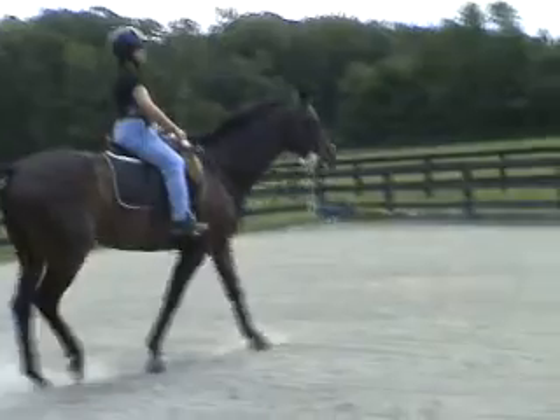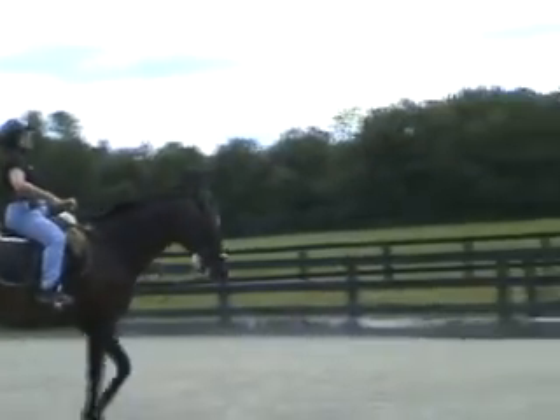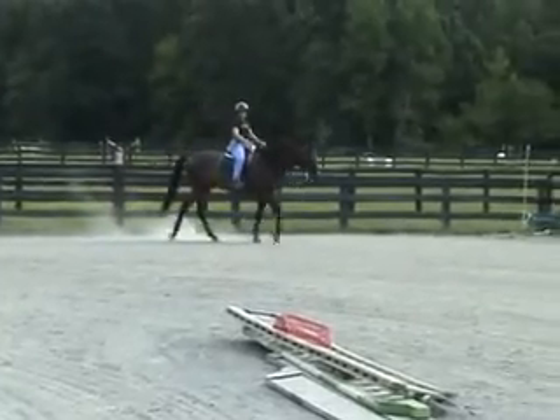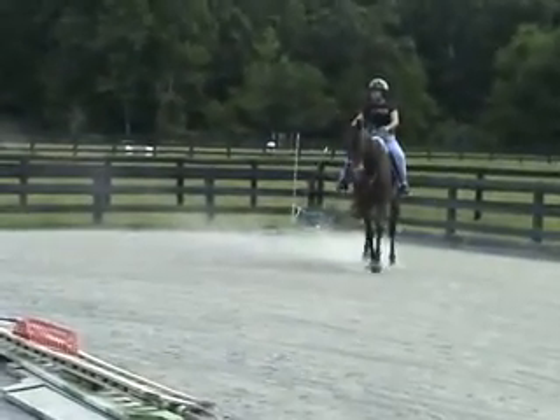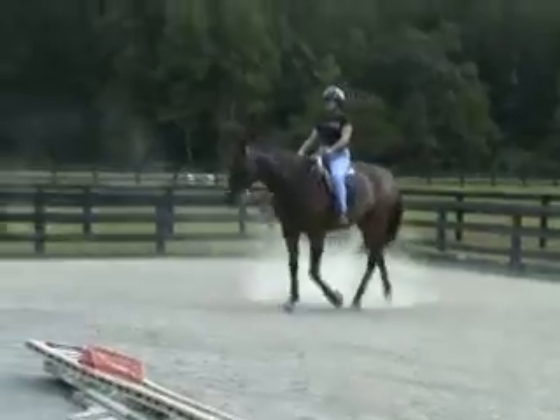You're sitting a little bit like you're in a chair. You want to move your legs a little bit under you. Circle? Circle to the inside. And look where you want to go. Turn your head first.